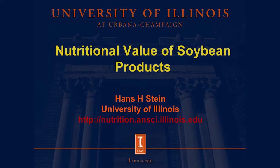Good afternoon. My name is Hans H. Stein. I'm a professor at the University of Illinois, and today I'm going to talk about the nutritional value of soybean products.